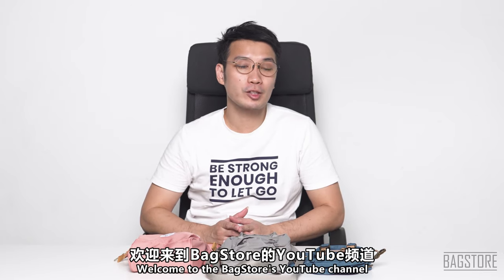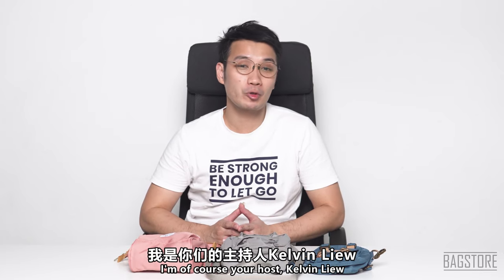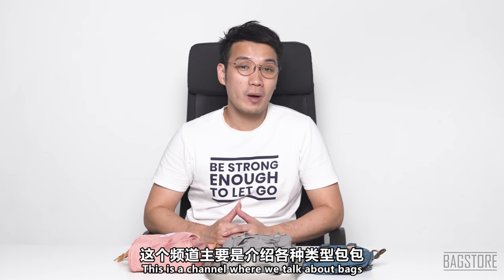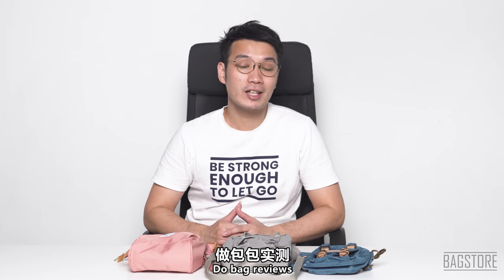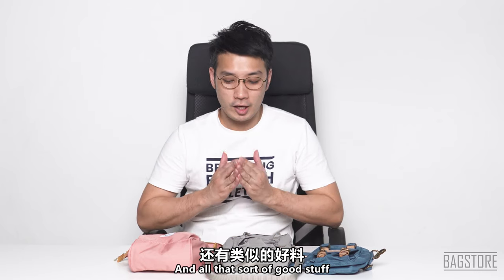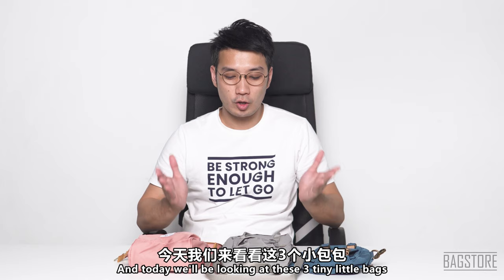Hello, what's going on guys, welcome to Backstore's YouTube channel. I'm your host Kelvin Liu. This is a channel where we talk about bags, do bag reviews, give tips related to bags and all that sort of good stuff. Today we are looking at these three tiny little bags, but before that, as usual, let's roll that intro.